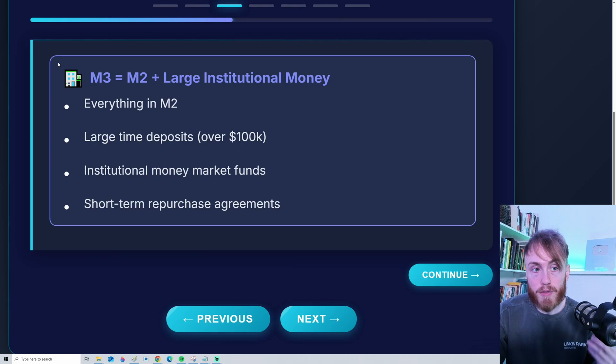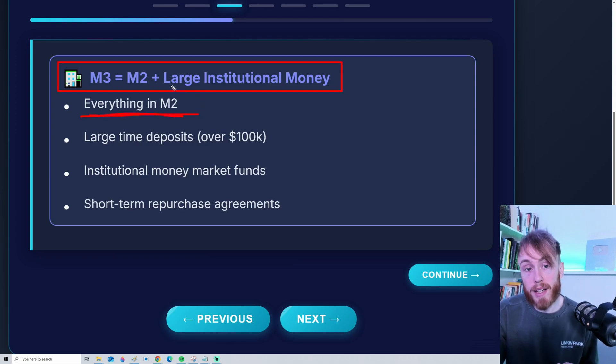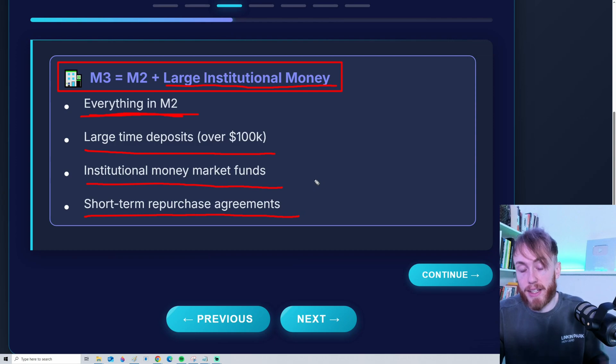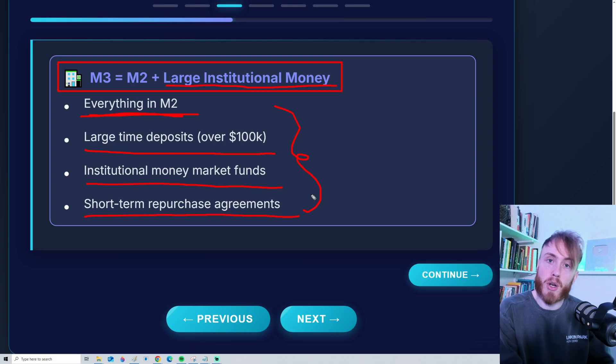The next type of money supply is called M3. To get M3, you take everything in M2, plus what we call large institutional money. This includes money that is not as easily available and not as liquid — money that takes longer to move. So it includes large time deposits over $100,000, institutional money market funds, and short-term repurchase agreements. Think of it as money that is a little bit slower to move.